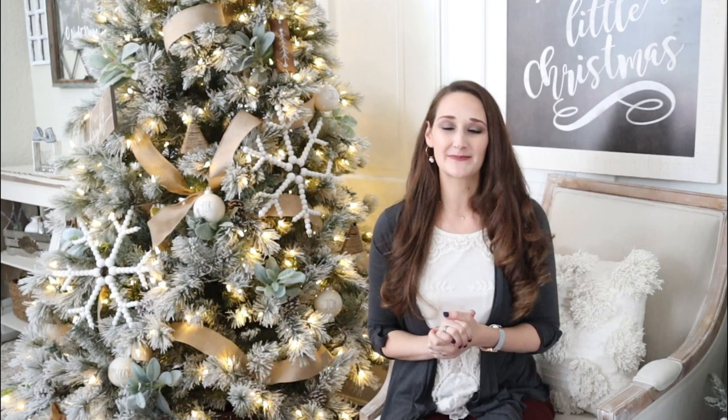If you want to try out FabFitFun for the first time you can use my coupon code DAILYDIYR to save $10 off your first box. So you will actually get your first box for only $39.99 and you'll get over $200 worth of full-sized products.